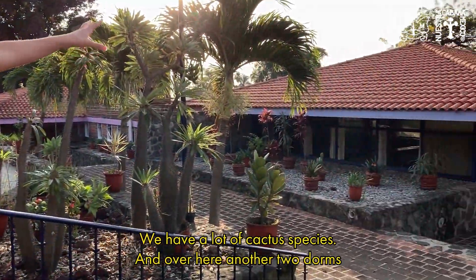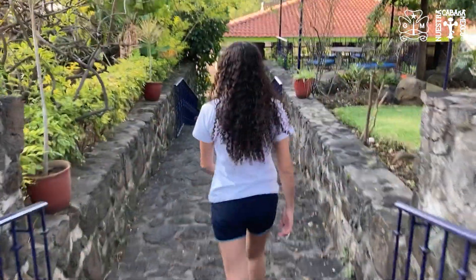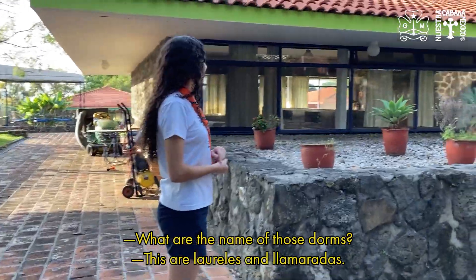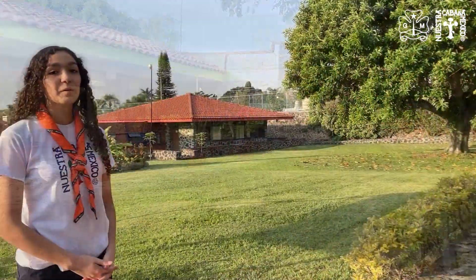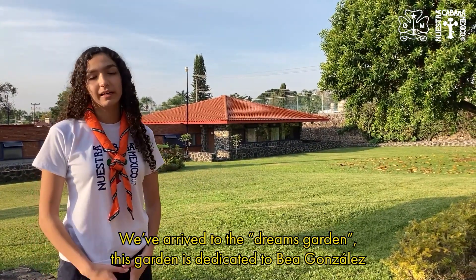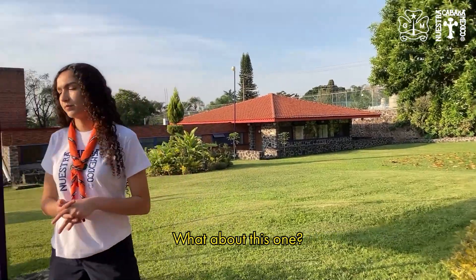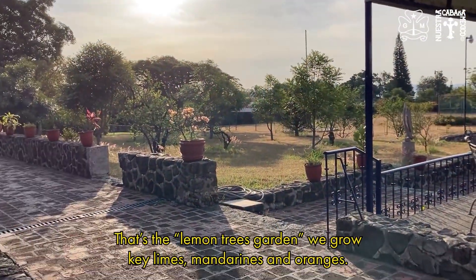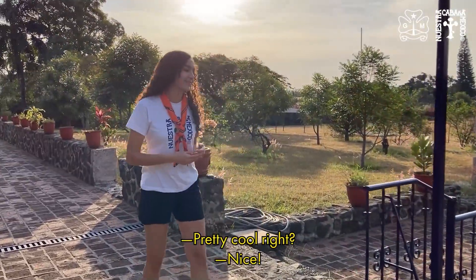We have two more dorms here — Bugambillas and Jacarandas — and over there are Laureles and Llamaradas. We've arrived at the Dreams Garden, which is dedicated to Bea González, who worked here at Arcabaña for 45 years. And this is the lemon tree garden, where we grow key limes, mandarins, and oranges.